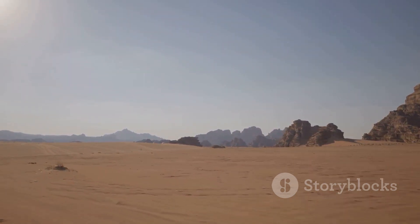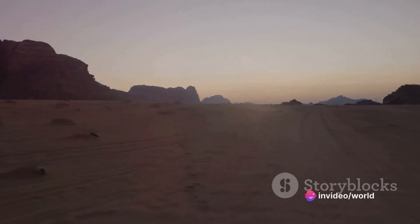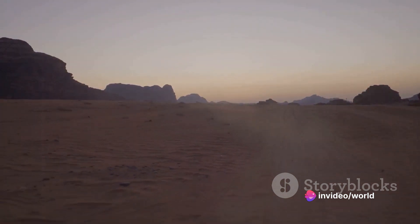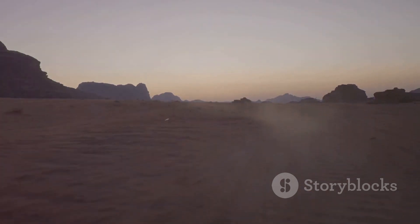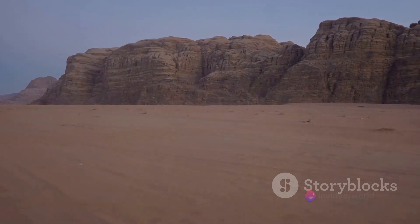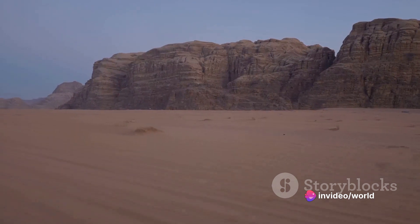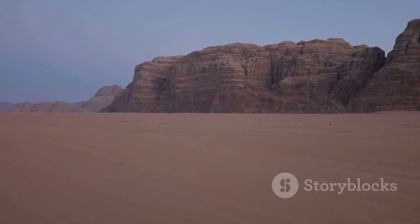Don't let the tranquil stillness fool you — this desert is teeming with life and adventure. From the time-honored tradition of desert camping under a blanket of stars to thrilling camel treks and jeep tours that traverse the sweeping dunes, Wadi Rum offers an array of experiences that awaken the spirit of exploration. This isn't just a desert; it's a gateway to a journey of discovery, a place where you can lose yourself to find something new.